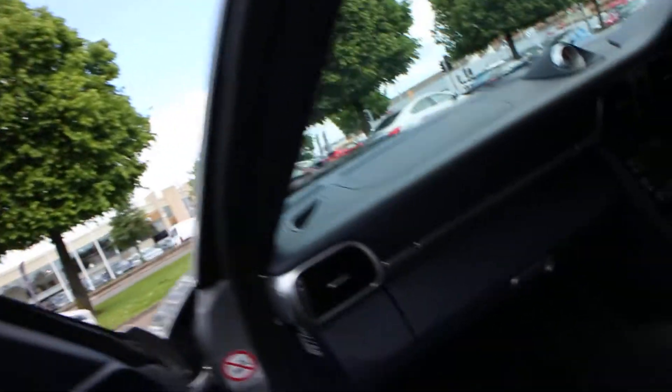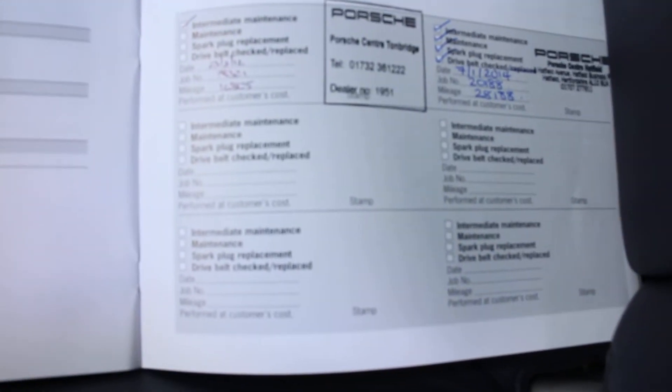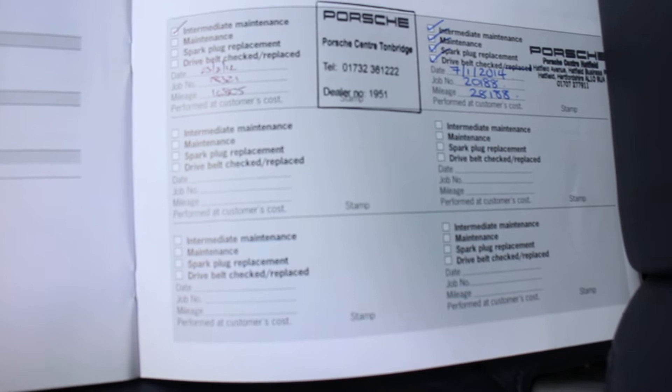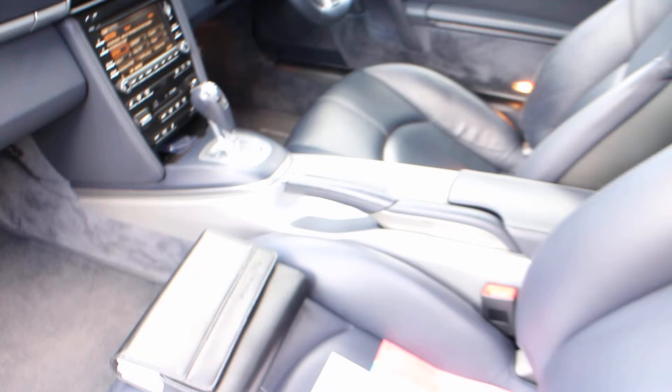Inside we have two keys — one's in the ignition, one is here. MOT till October 15, no advisories in the last MOT. We have the logbook, two service stamps, last serviced at 71,000 in 2014, and we have all the books. As I say, it's PDK and it's got the navigation. Check the spec sheet for the full spec. Leathers are in good condition inside.